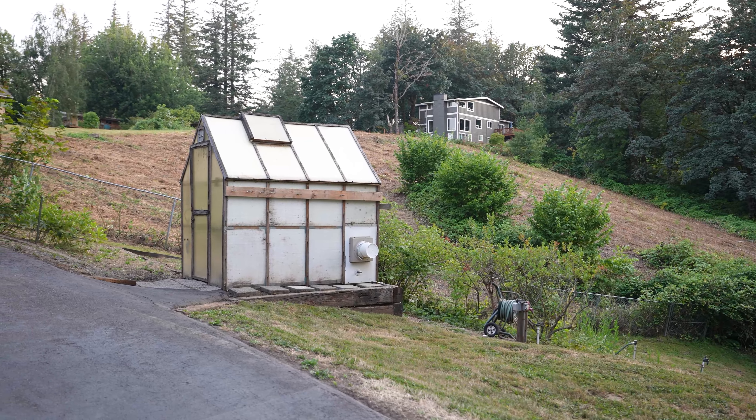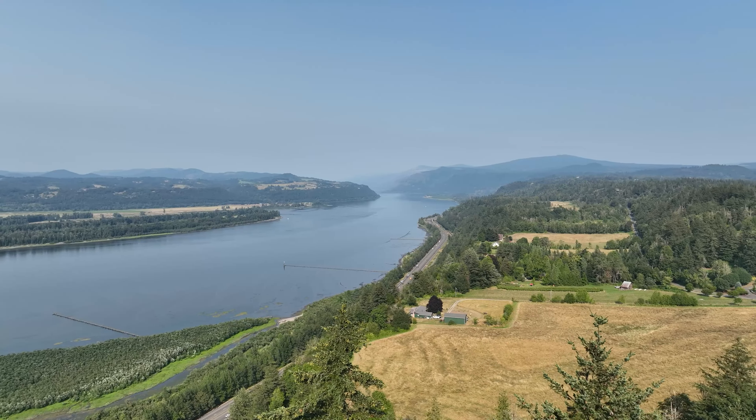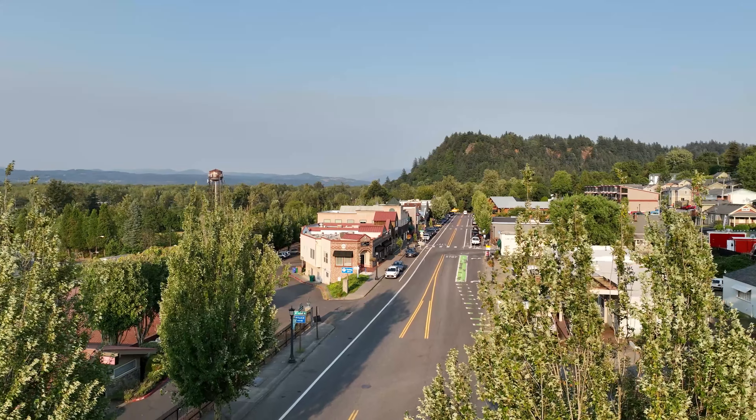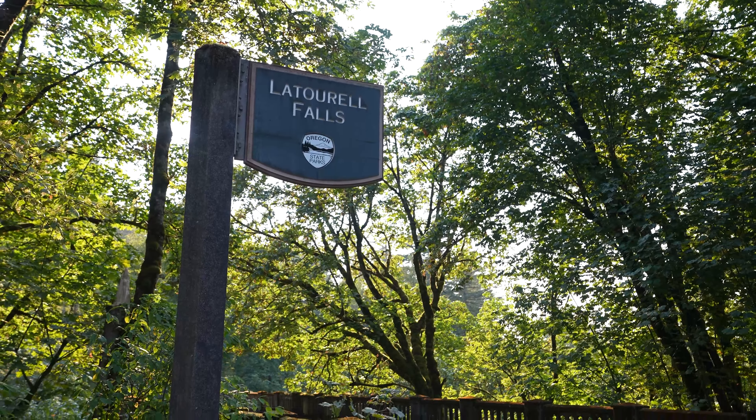The great room boasts vaulted ceilings and floor-to-ceiling windows, providing jaw-dropping views of the Columbia River Gorge, Mount Hood, and Mount Adams. Relax in the primary bedroom with the Juliet balcony opening up to the river.